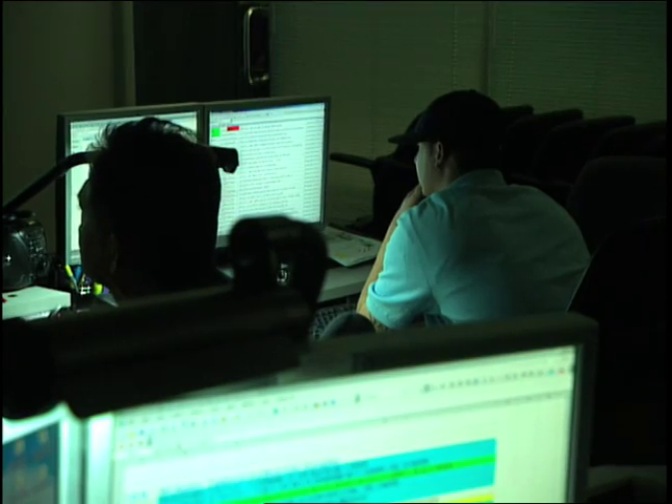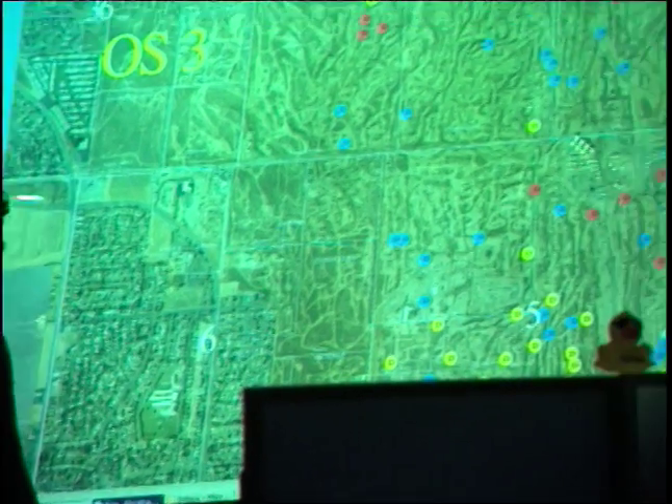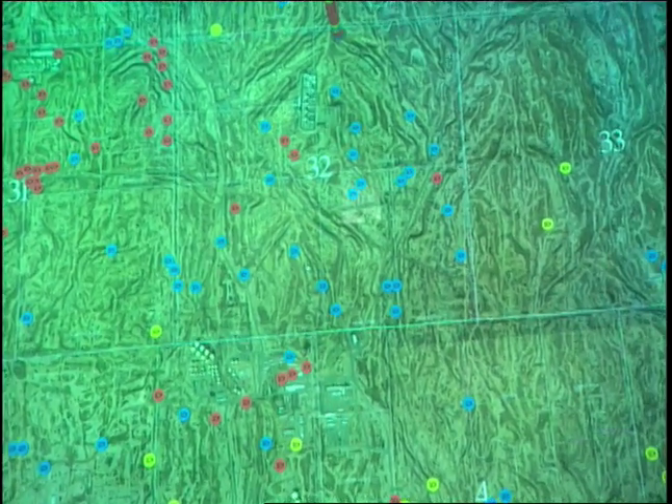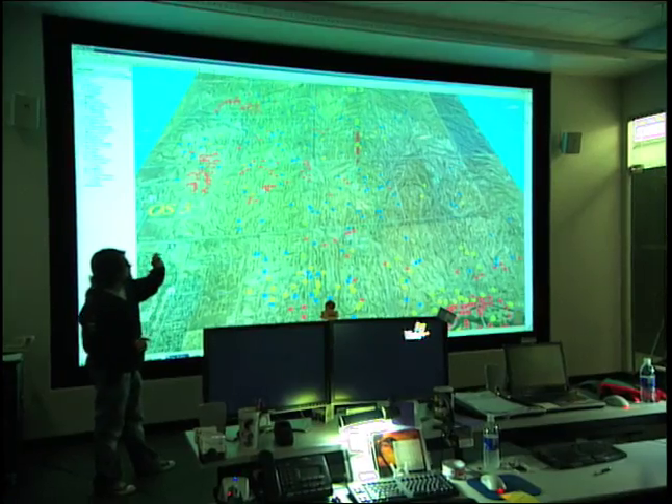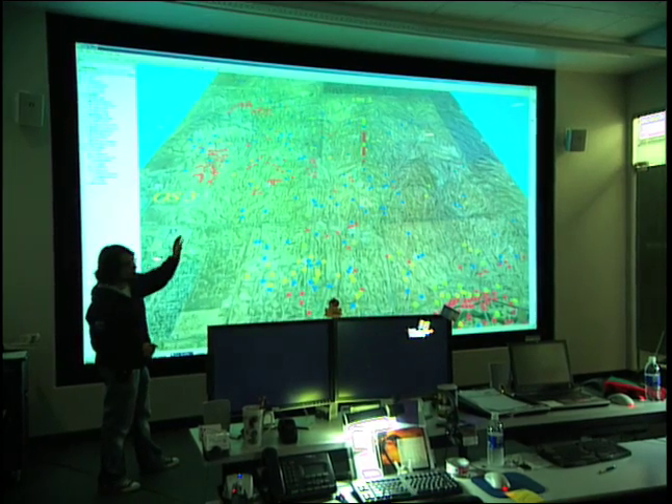Digital oil field technology enables technicians at the field's operation center to monitor the field remotely. This allows them to see the big picture and anticipate problems before they occur.